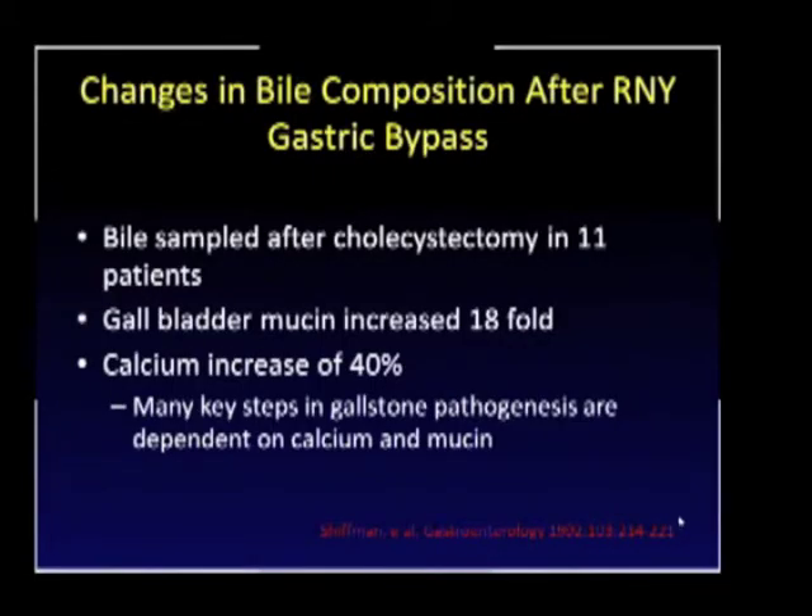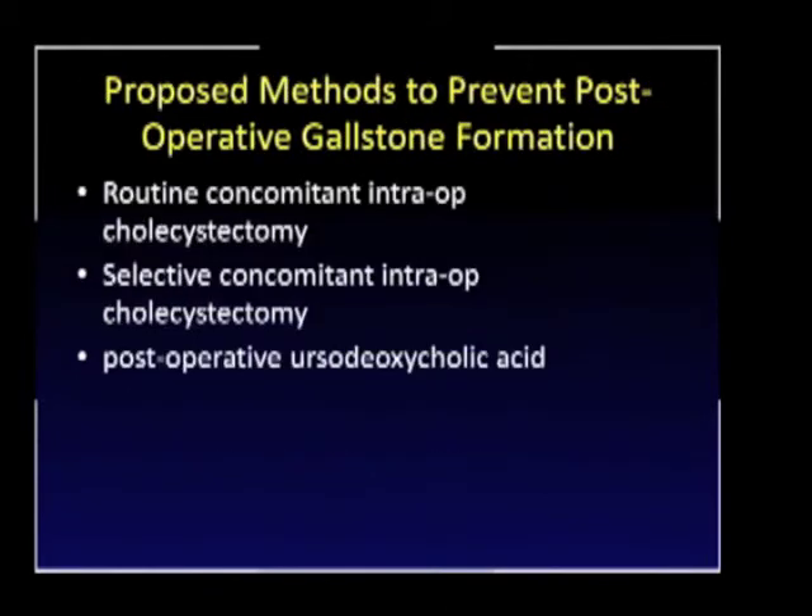One of the reasons that cholelithiasis occurs after Roux-en-Y gastric bypass is due to changes in gallbladder mucin and changes in calcium. These levels go up markedly, and many of the key steps in gallstone pathogenesis are dependent on both calcium and mucin. Several methods have been proposed to prevent postoperative stone formation: routine concomitant intraoperative cholecystectomy, selective concomitant intraoperative cholecystectomy, and the use of postoperative bile acids.